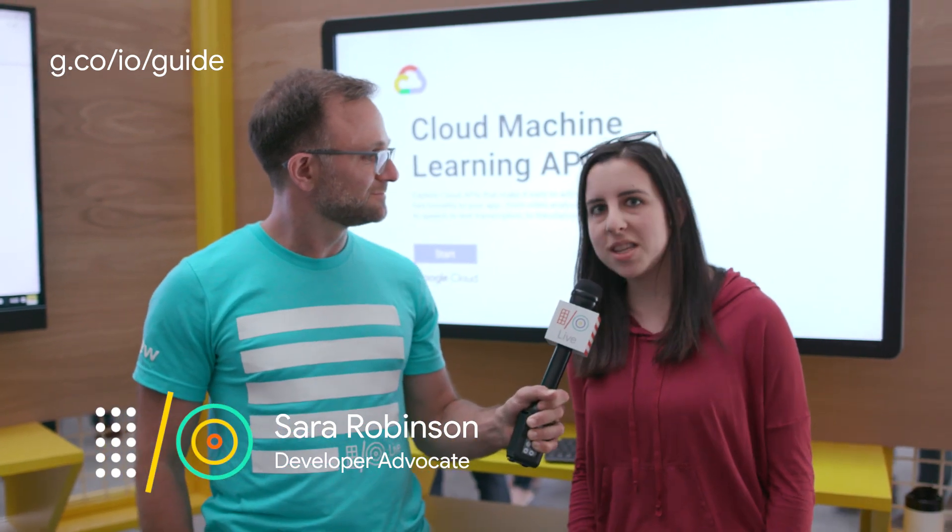I'm here with Sarah Robinson. Sarah, what is this that we're looking at here? We are looking at a demo of our Cloud Machine Learning APIs, specifically highlighting our Video API, Speech API, and Translation API. What these let you do is access a pre-trained machine learning model with a single REST API request, so you don't need to know anything about how machine learning works to use them.